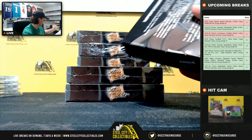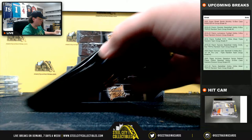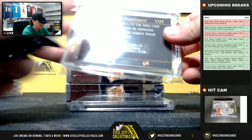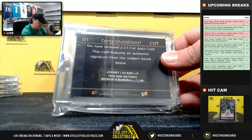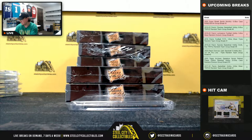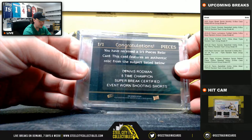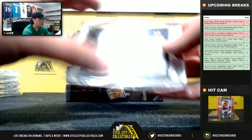Box number three. Got a cut signature here — John Lucadello, a 1939 San Antonio Missions baseball player. And a one-on-one pieces relic: Dennis Rodman, and that's event-worn shorts.